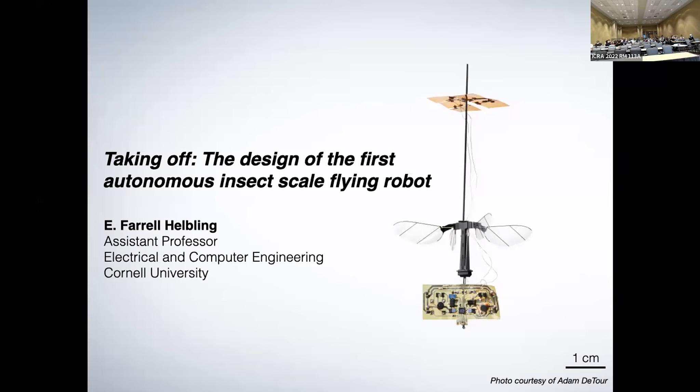What I'm going to talk about today is the challenges in creating a power autonomous vehicle. The vehicle looks fairly large on the screen but if you look at the scale bar, the wingspan of this is only three centimeters.